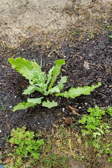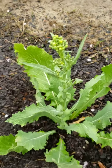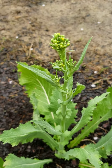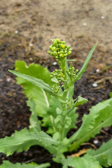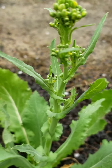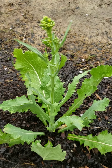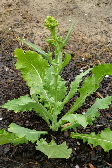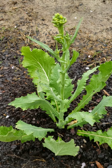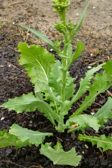Y'all, my broccoli has entered the building! Look, this is a broccoli crown, okay? We got several stems coming out of this plant. I planted this broccoli last year, y'all, and it's just now coming to fruition. That's because we've had a lot of rain, and I'm so happy!